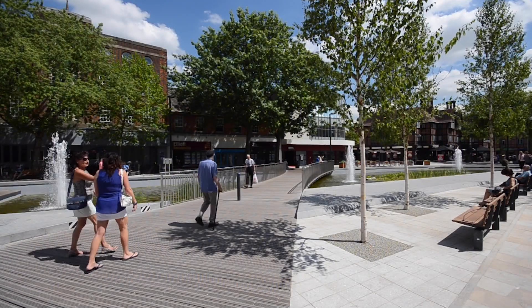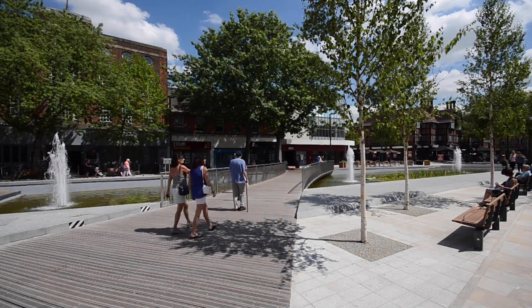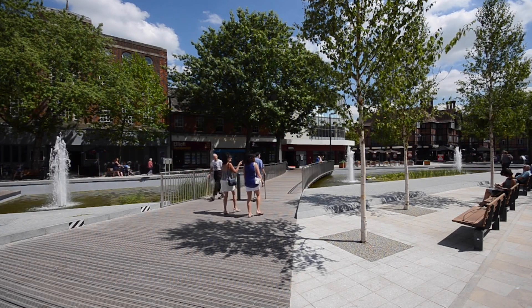With lots of playgroups and preschools and well-regarded state and private schools close to the development, including Nascot Wood Infant and Junior and Watford Boys and Girls Grammar, Aston Grange is a perfect place to raise a family. It is also popular amongst young working professionals due to the close proximity to the station and town centre.